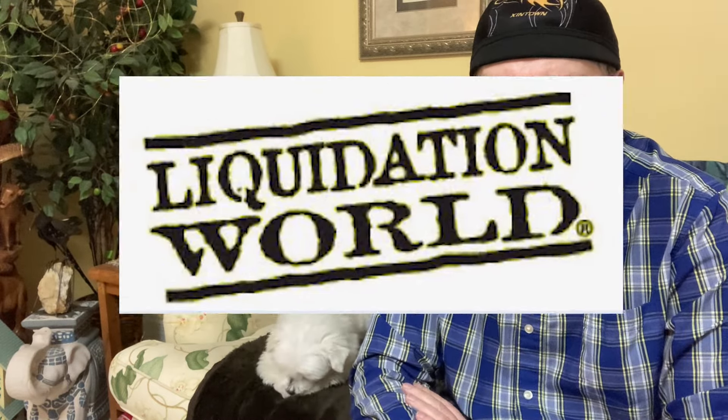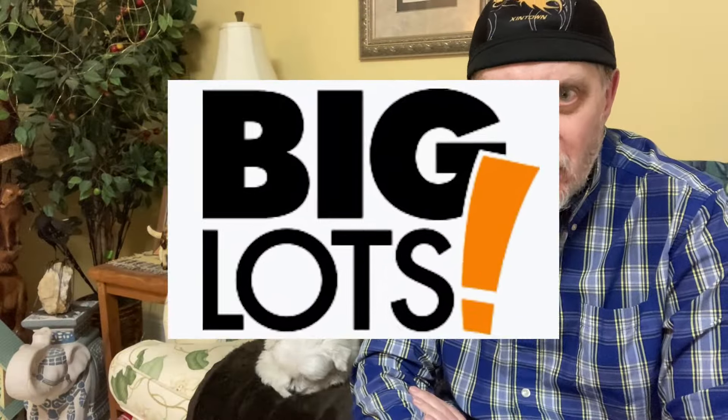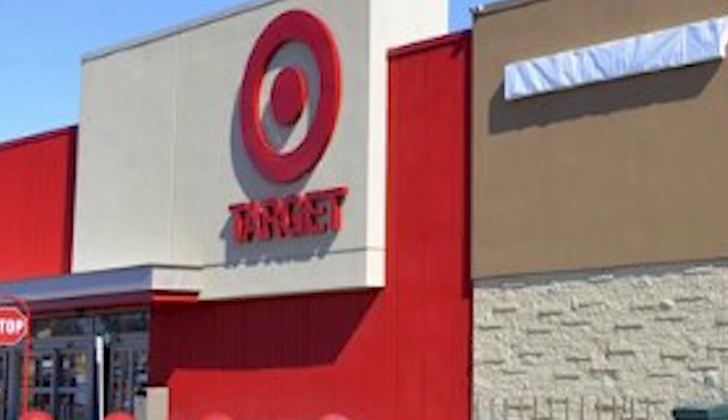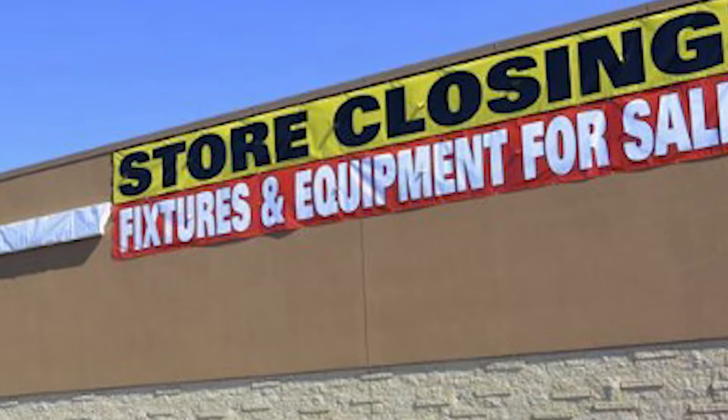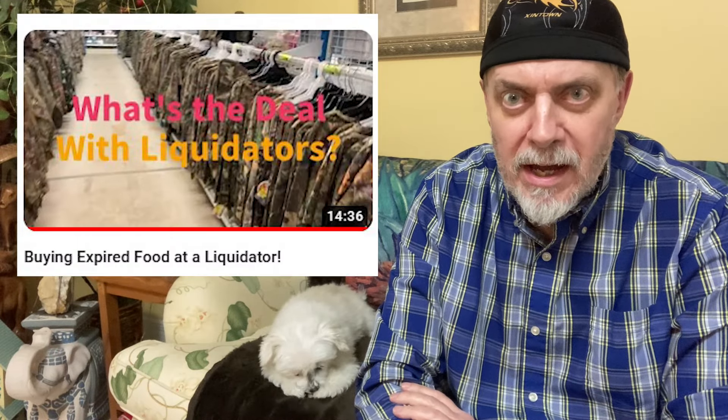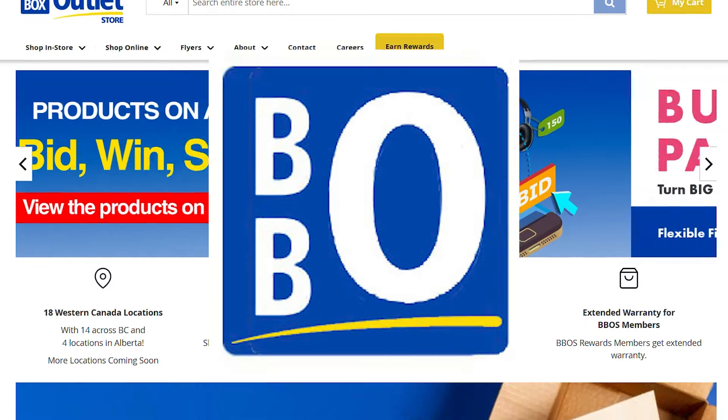It's very reminiscent of a chain we used to have in western Canada called Liquidation World, which I loved — you always found great deals there. Unfortunately, Big Lots from the US bought them out and was going to convert every store into a Big Lots, but sort of like the Target experience in Canada, it didn't work out and the entire chain just closed down. So we've been minus a chain of liquidators for quite a while.